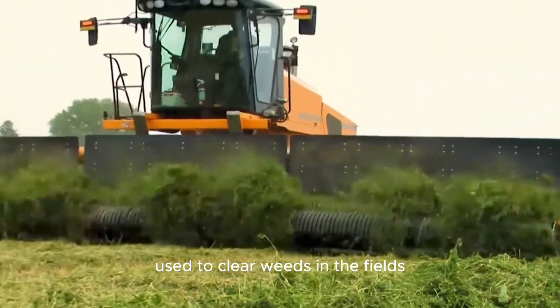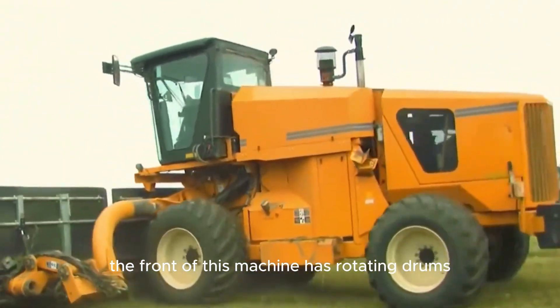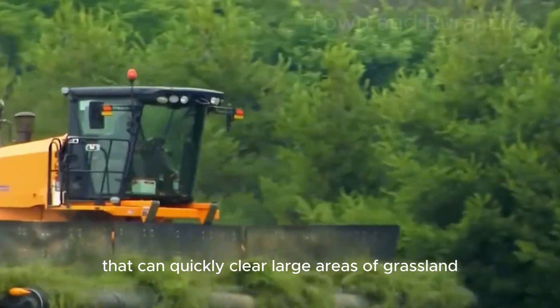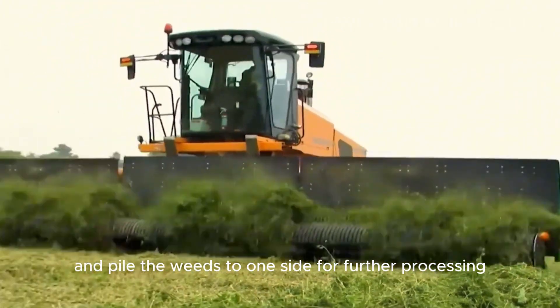This is a turf harvester used to clear weeds in the fields. The front of this machine has rotating drums that can quickly clear large areas of grassland and pile the weeds to one side for further processing.